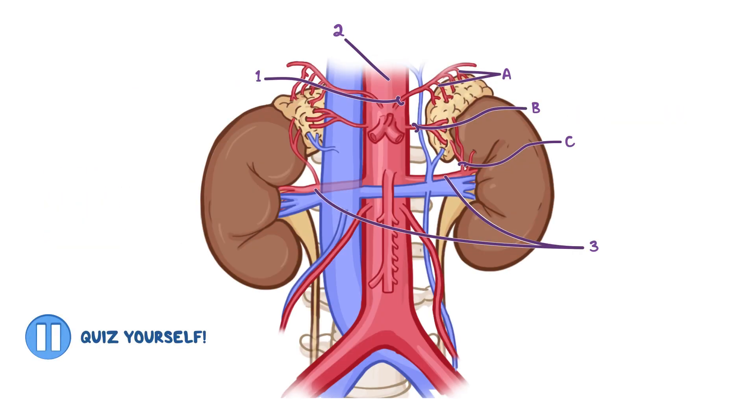Final quiz before we wrap this up! Can you recall which arteries supply the suprarenal glands and where they come from?